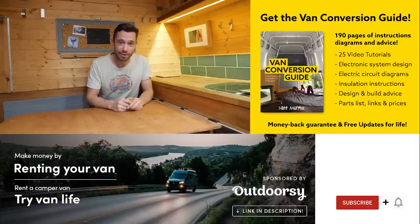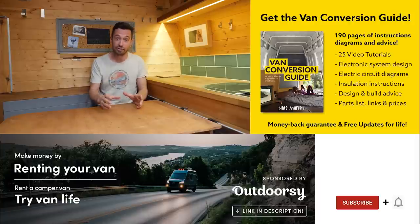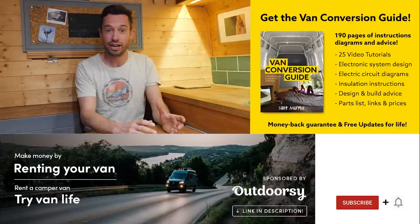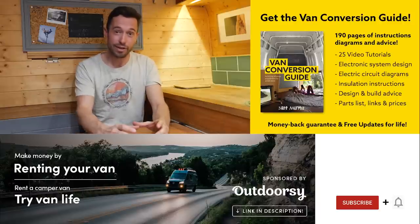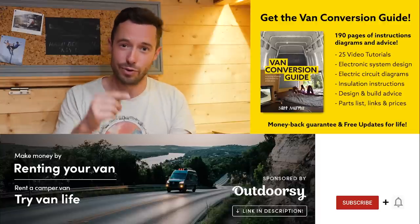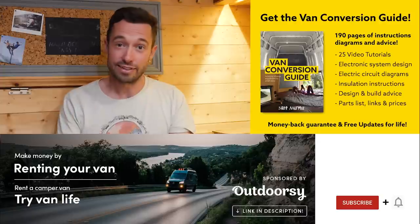I hope you enjoyed that video. If you hadn't noticed, we do sell an ebook for how to convert a van — it has over 190 pages of detailed instructions and diagrams, plus 25 video tutorials specifically for the ebook buyer. Creating a van conversion is obviously a really intimidating project for many people, but with the right information anyone can turn out a pretty decent van conversion. Check the link in the description, subscribe to the channel if you haven't already, and drop us a comment if you liked this video.